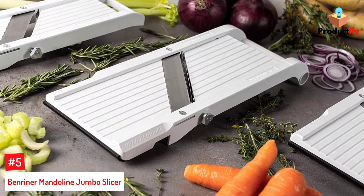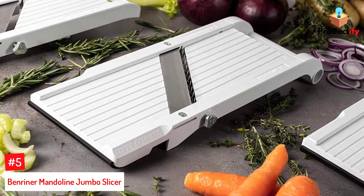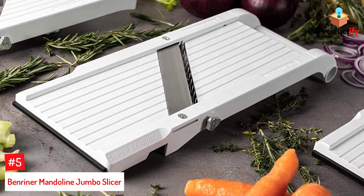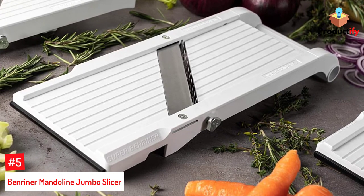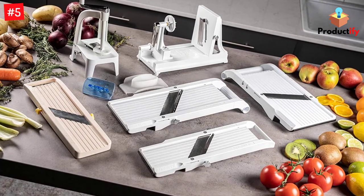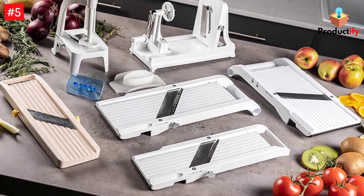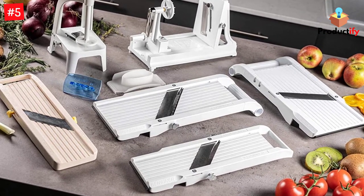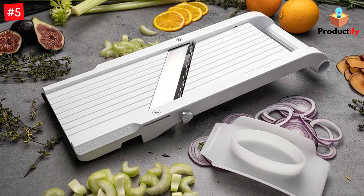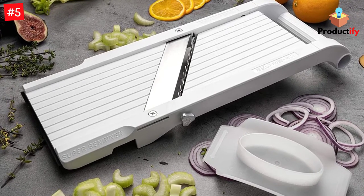Number 5: Benreiner Mandolin Jumbo Slicer. There's a reason why Benreiner is often mentioned as the mandolin of choice in many professional kitchens. This Japanese-built slicer is simple in design, but it's also a real workhorse. If your kitchen needs include slicing bigger vegetables, like extra-large russet potatoes for chips or heads of cabbage for coleslaw, this is the tool for you. Boasting a 6.5-inch wide cutting surface, this mandolin has a large stainless steel blade that slices right through just about anything.